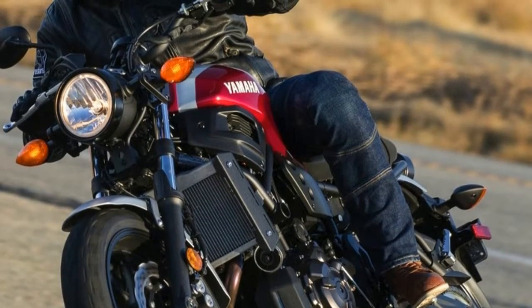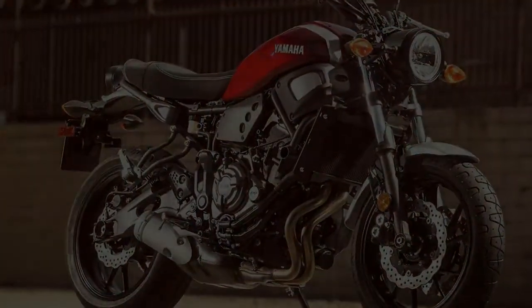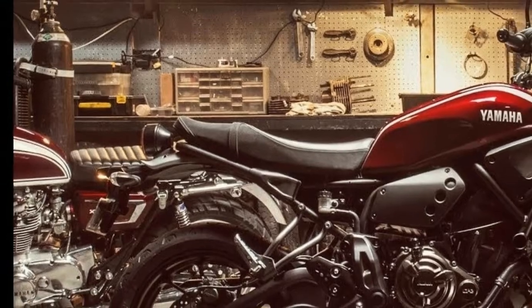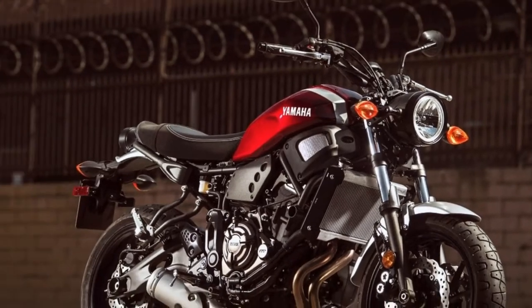The 2018 Yamaha XSR700 has a 3.7-gallon fuel tank. Under the attractive aluminum paneling sits the 3.7-gallon tank, which is more than enough gas to get around town and out in the canyons. Yamaha claims the XSR700 is capable of achieving an impressive 58 miles per gallon.